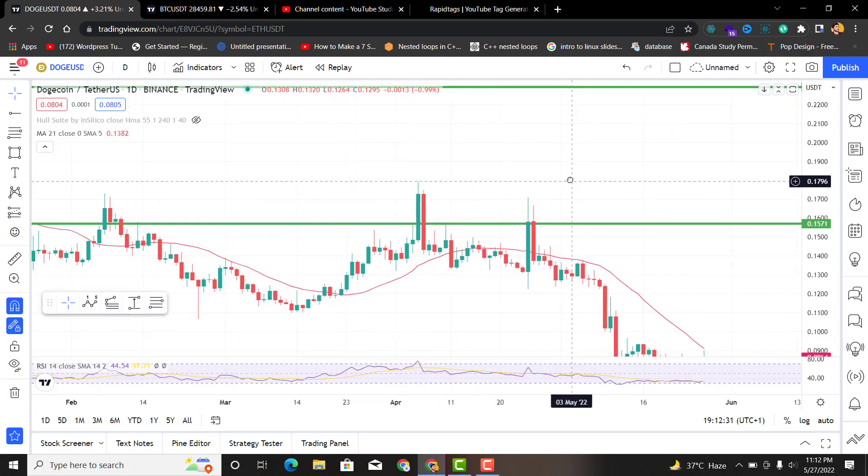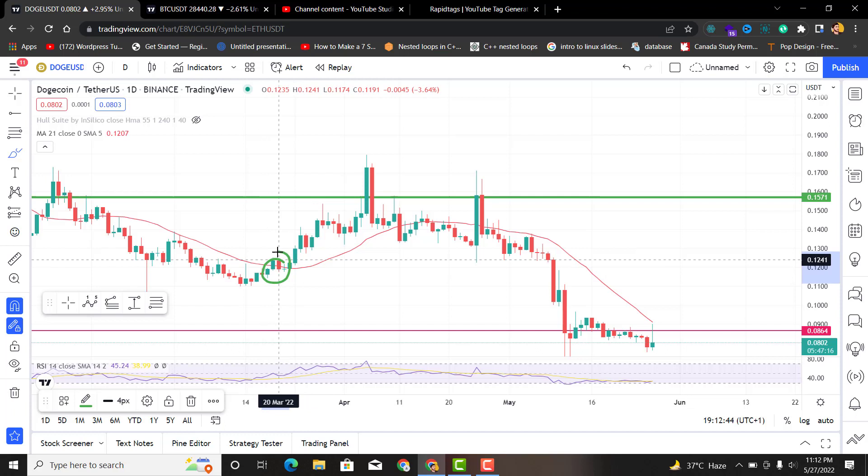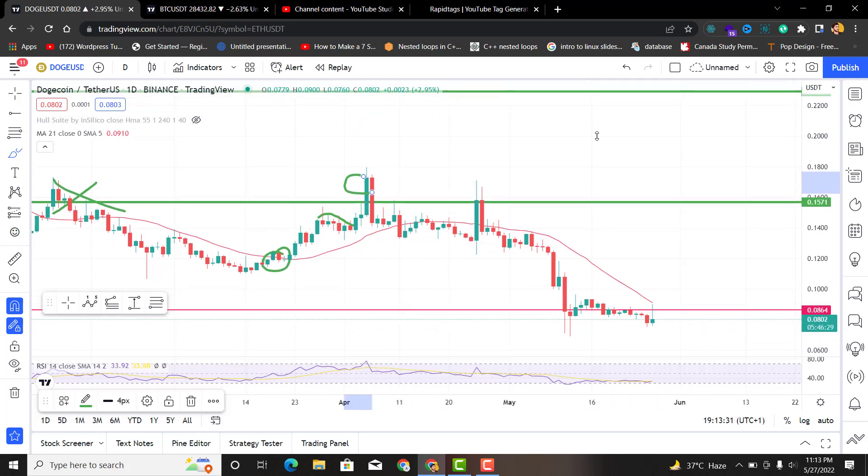Market makers make retail investors believe something else and then turn the market to the other side. For example, if you were at this place — Dogecoin was in a downtrend and you were waiting for a good entry. You saw Dogecoin go above the 21 moving average and you wished it would climb above the resistance. You saw a bull flag, got a dopamine rush, saw green candles, and then at this candle you thought the resistance was broken with good volume.